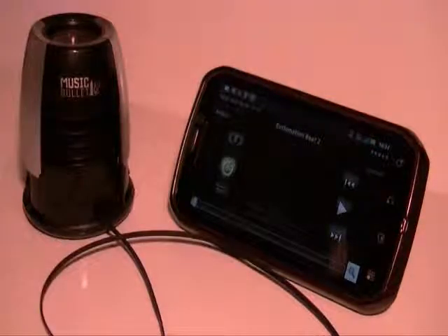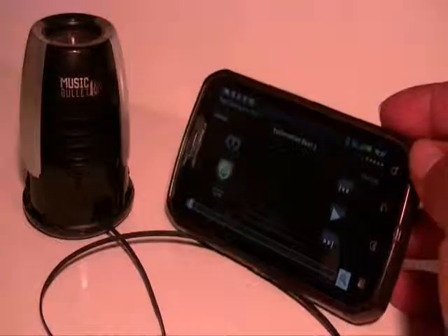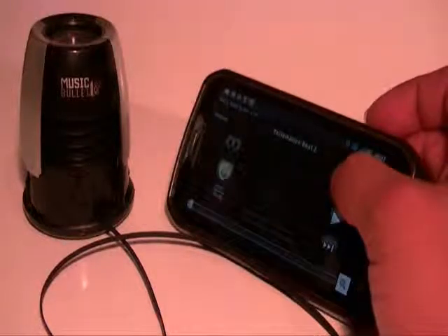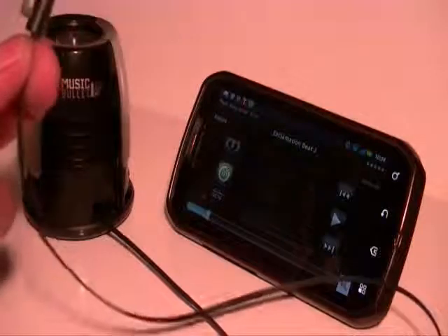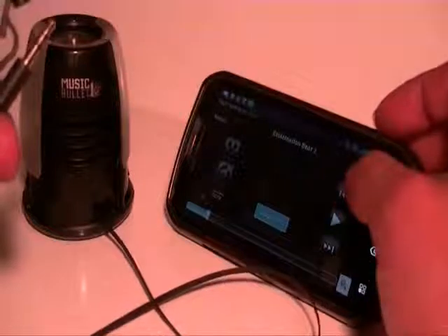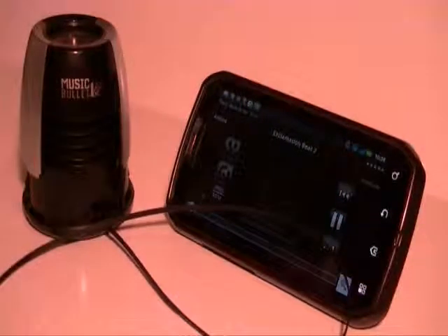On the other side there's a 20-inch retractable cord with a 3.5mm jack on the end. Let's do a sound test using my Motorola Photon with and without the Music Bullet. Here's a beat I made a while back on my phone, without the Music Bullet plugged in. Let's see how the sound is — this is just a Motorola Photon by itself.